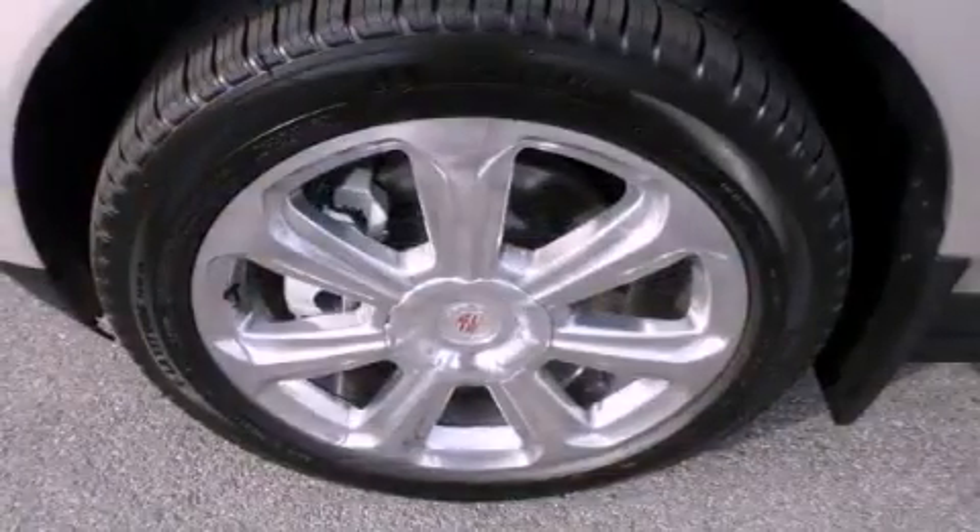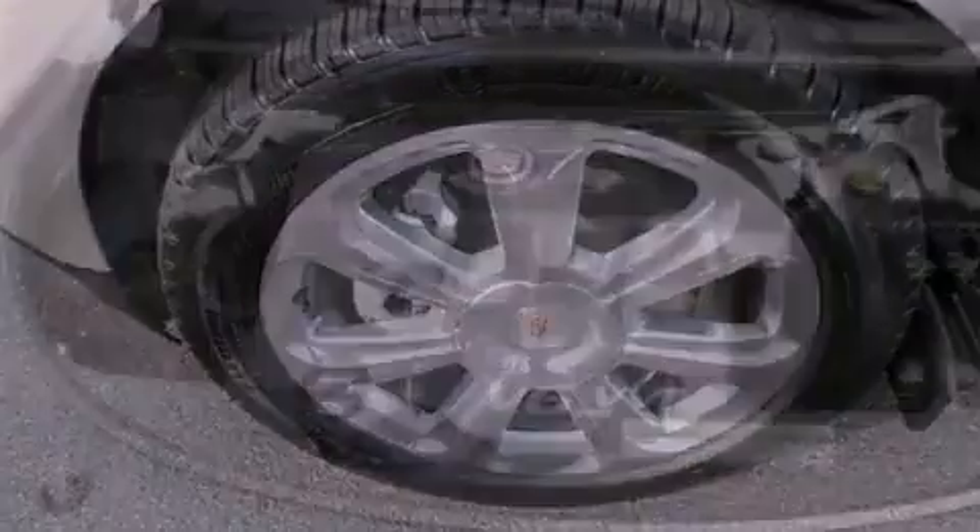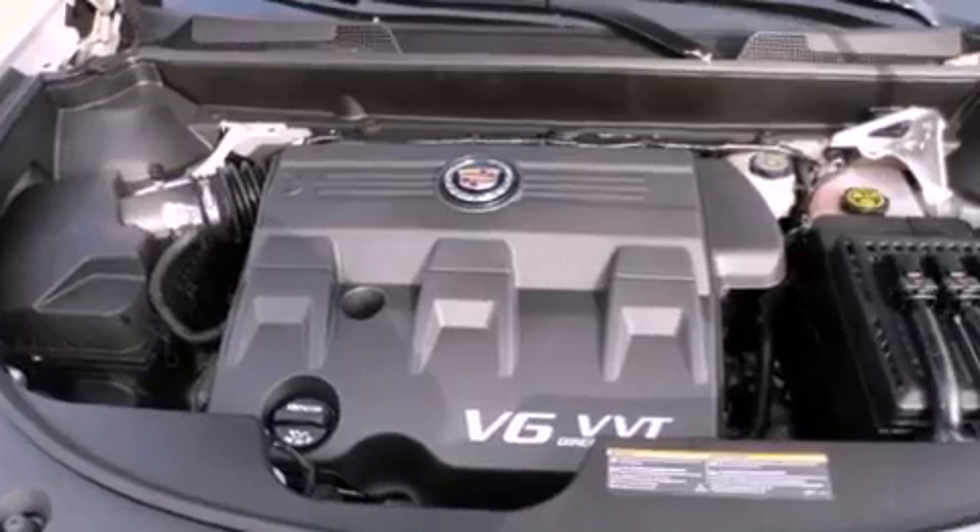Fog lamps, OnStar, an anti-lock braking system, steering wheel mounted controls, and leather seats that provide great support and create an overall luxurious feel.